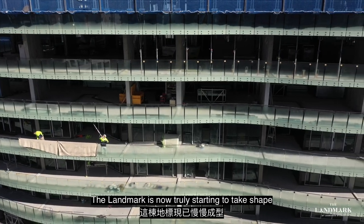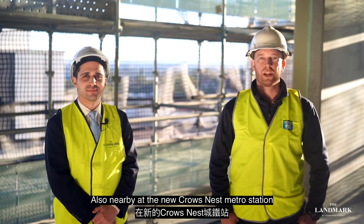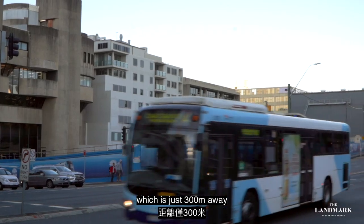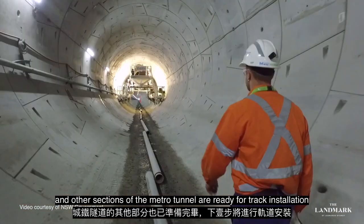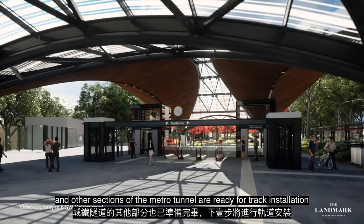The Landmark is now truly starting to take shape. Also nearby at the new Crows Nest Metro Station, which is just 300 metres away, excavation works have been completed and other sections of the Metro Tunnel are ready for track installation.